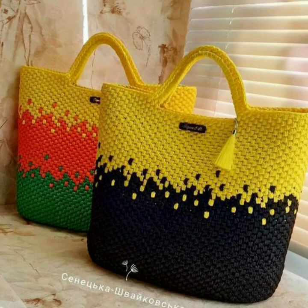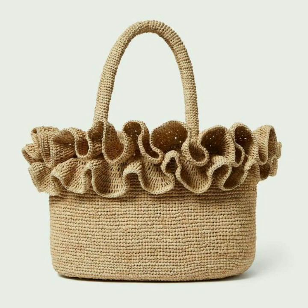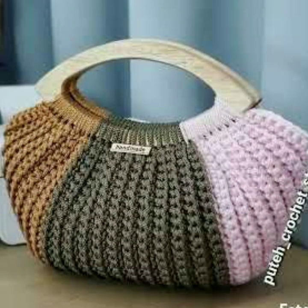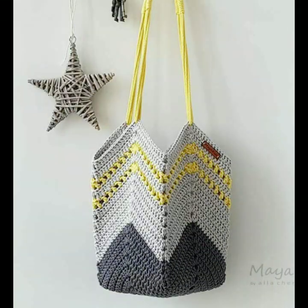Welcome back to my channel. How are you guys? I hope viewers will be fine. You will see the stylish and most beautiful handbag designs, round shape handbag designs, and square shape bag design items on my channel. Please guys subscribe to my channel and press like, and you will get notifications of all my videos.